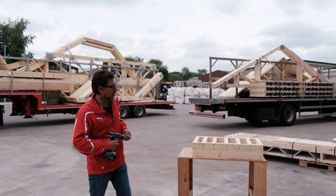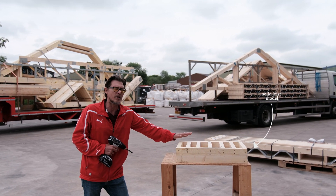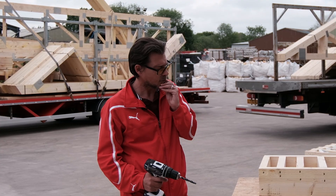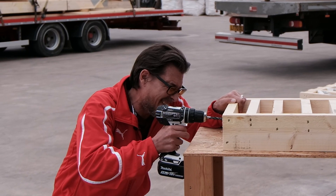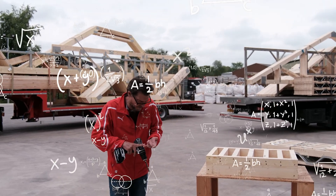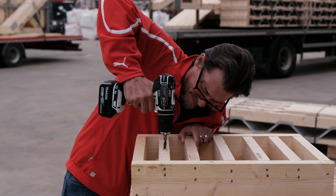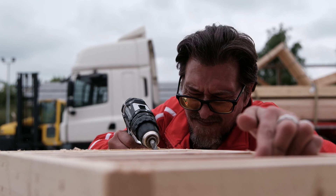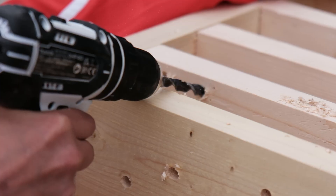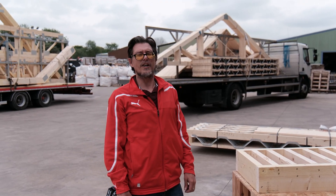Imagine I'm an installer and I've come to fit your floor. I've got a myriad of pipes to try and fit through these joists here. If only there was another way.